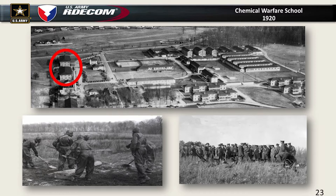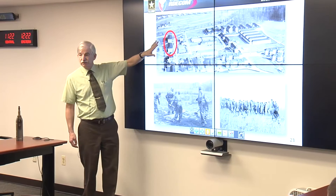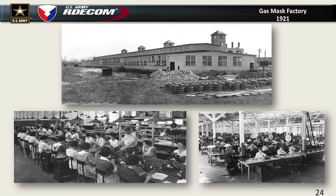We also got the school mission — the Chemical School moved here. We built two buildings near the headquarters building. The gas mask facility took over one of the rings of the old World War I chlorine plant across Canal Creek near the Magnolia Gate. We hired an enormous number of women from the local counties to come here and sew gas masks, because that's how they were produced in those days.